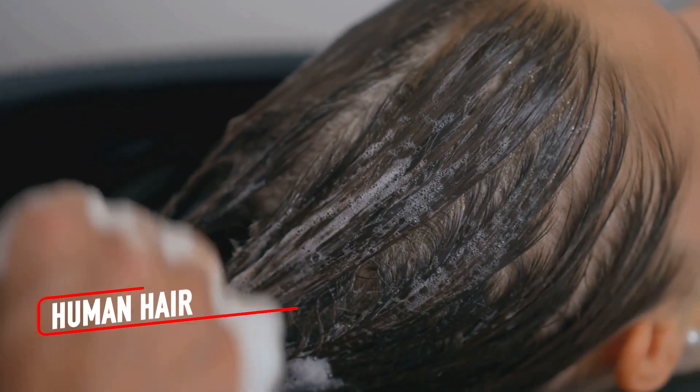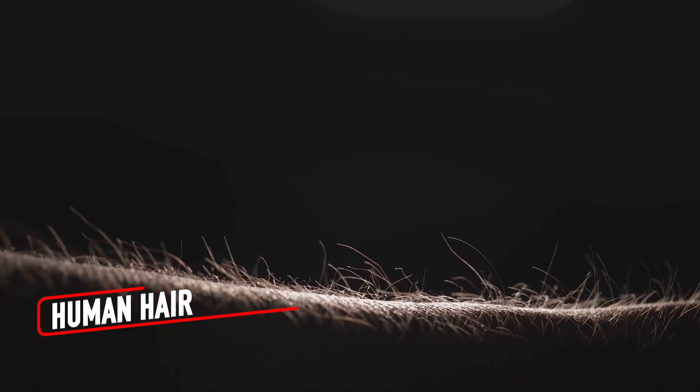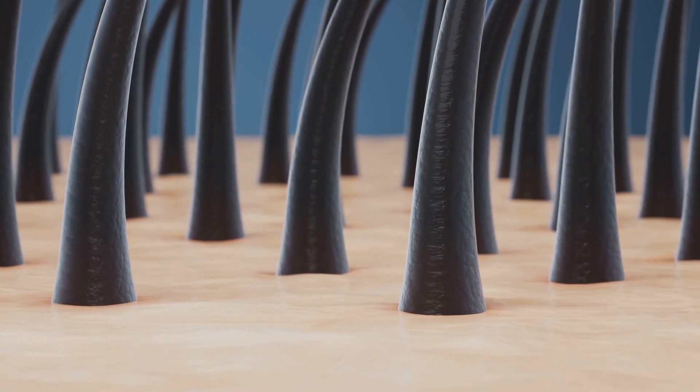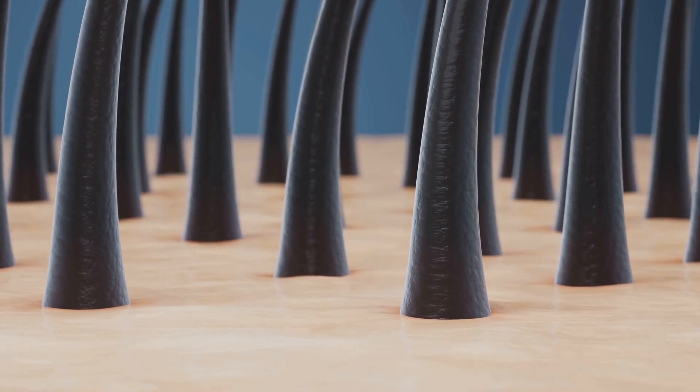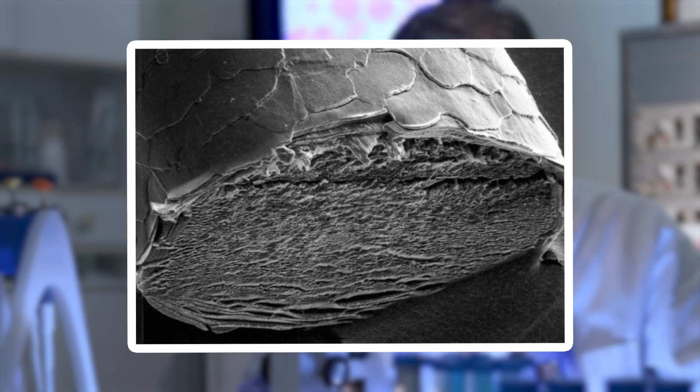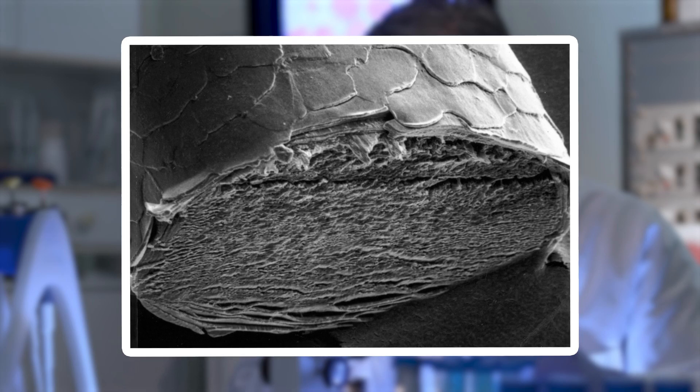What looks smooth and shiny from a distance is a completely different story under a microscope. A strand of human hair reveals itself to be covered in tiny overlapping scales, similar to the bark of a tree. These scales are what give hair its texture, and they shift and wear down over time. Hair that is dyed or heat treated takes on a rough, uneven surface, with cracks and breaks that resemble dried earth.